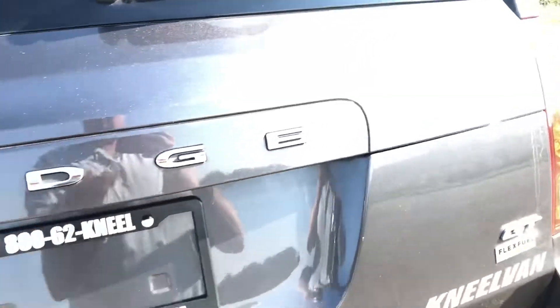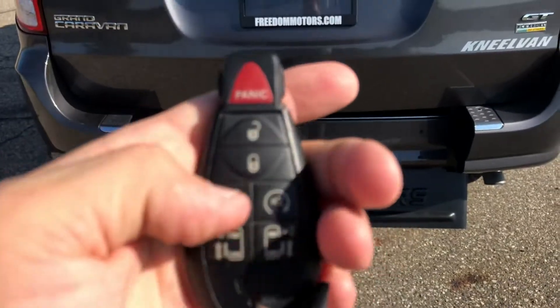It also features a backup camera, power hatch, remote start — all the bells and whistles.